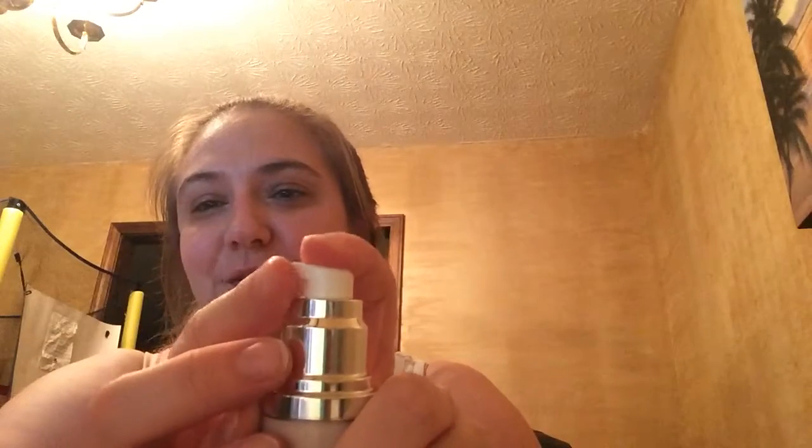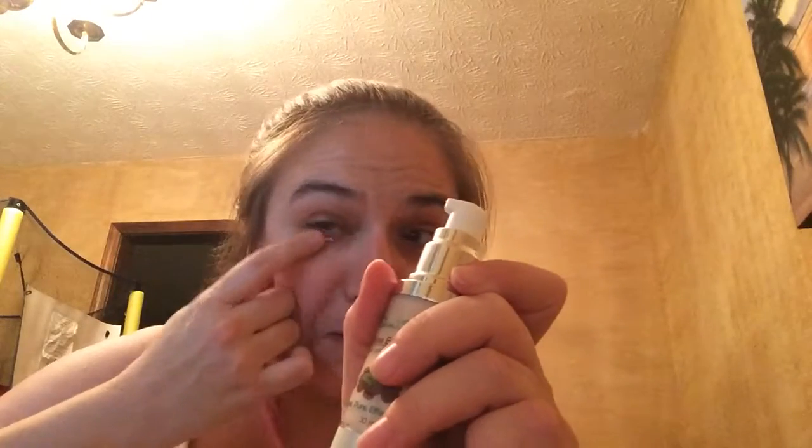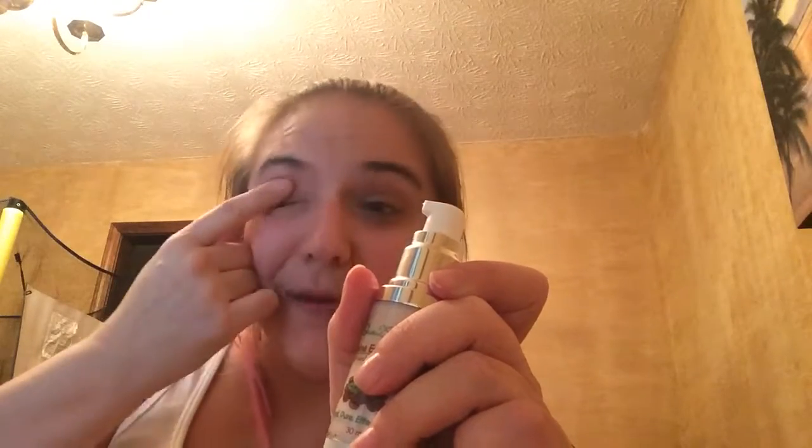It's got this nice little squirt to it. If you get air bubbles, no big deal, just keep going. You just need a little tiny bit and you just put it underneath your eyes.